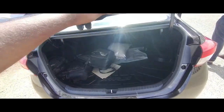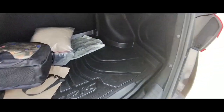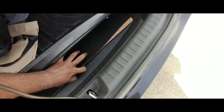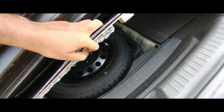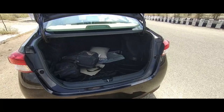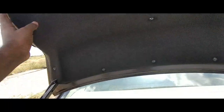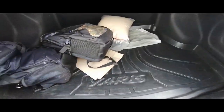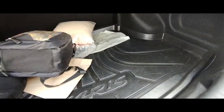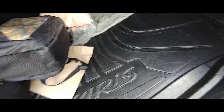Coming to the boot of this vehicle — you have to open it from inside. The boot space is very good and best in its segment. You also get a full-size spare wheel, which is a nice touch while some competitors give a smaller spare without an alloy. The boot space is 476 liters — it can fit quite a lot. You also get a rubber mat lining over here.